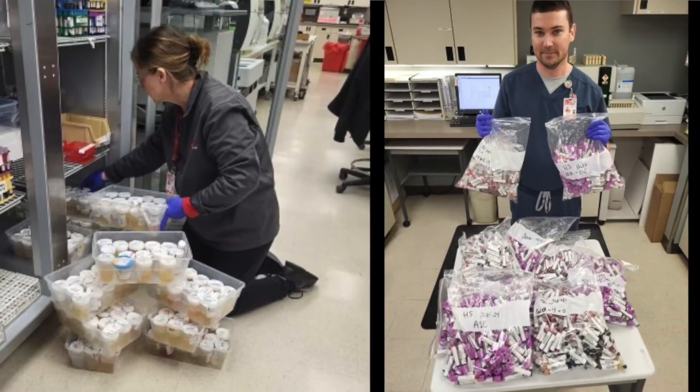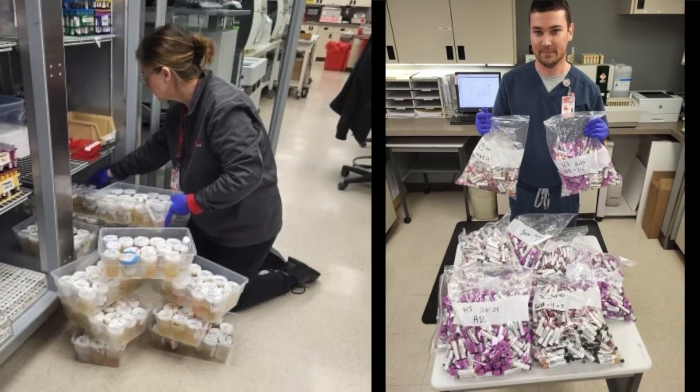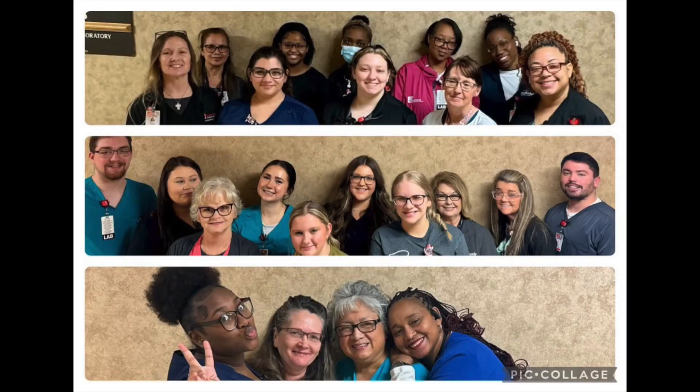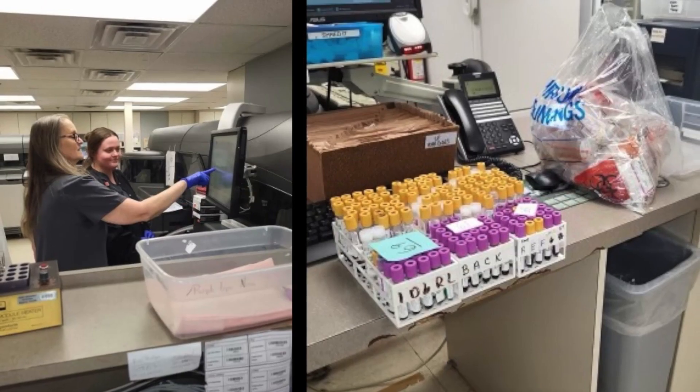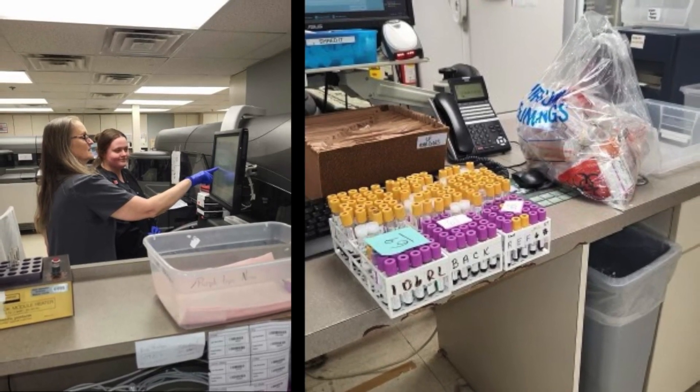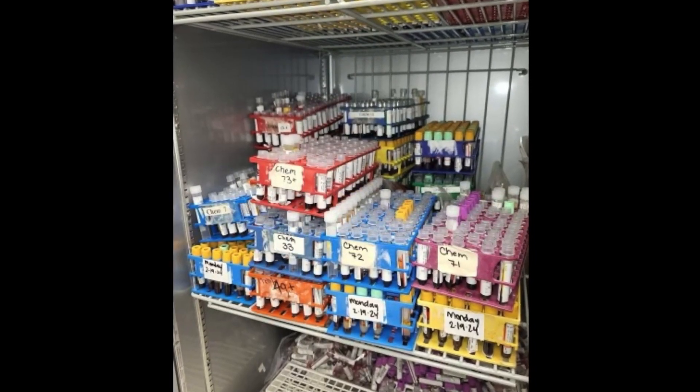We serve many clinics in Northeast Arkansas, Compass, and the LTAC Hospital. We receive anywhere from 3,500 to 4,000 specimens per day — 500 blood collections from our phlebotomy team and the rest are from nursing, ED, OR, and from the reference lab. Many of these specimens will have multiple tests associated.